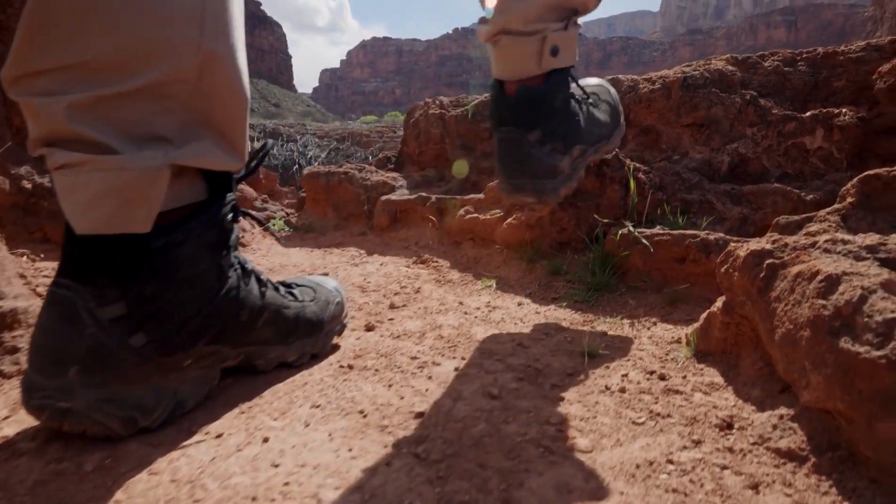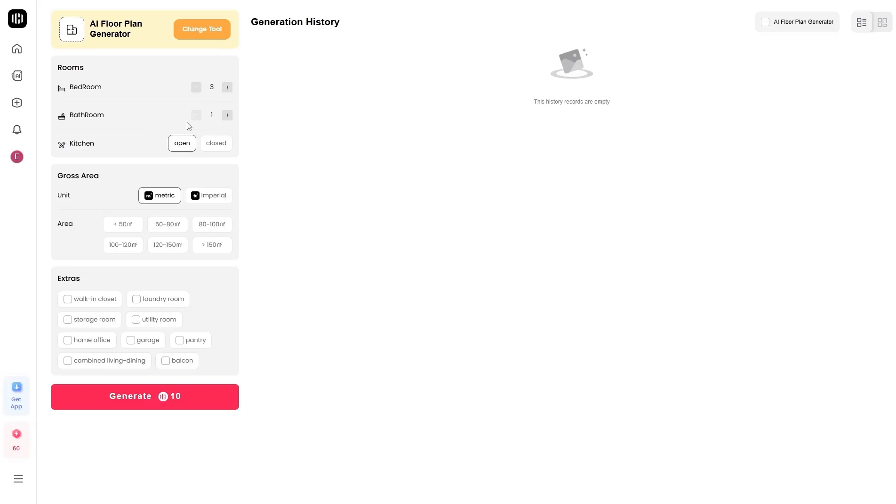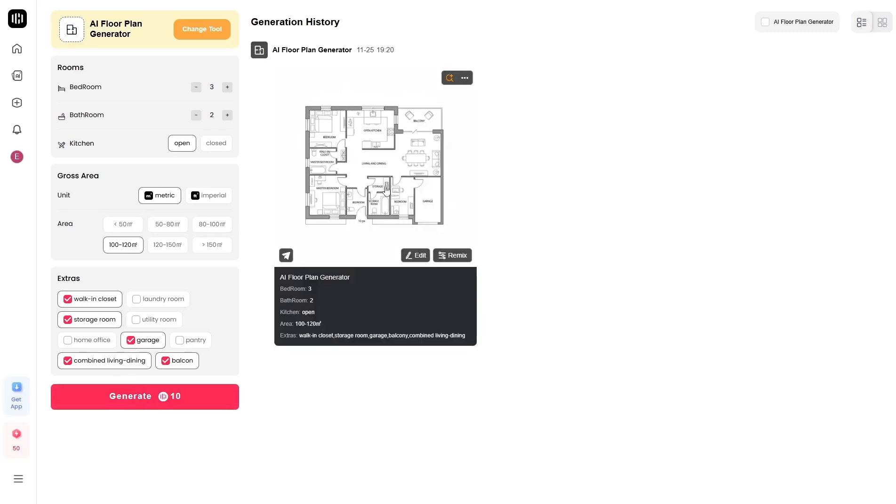Now it's time to take it a step further. If you want to create a complete floor plan of your house, go to the AI Floor Plan Generator. Here you can customize everything: number of bedrooms, bathrooms, total area, and even whether you want an open or closed kitchen. You can also check options for additional spaces like a garage, home office, or storage. Then just click Generate, and within seconds you'll get a detailed and realistic floor plan — as if a professional architect designed it for you.